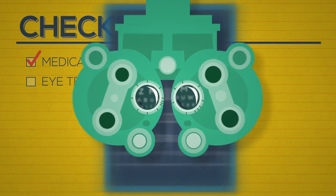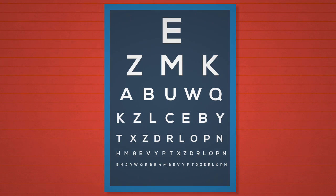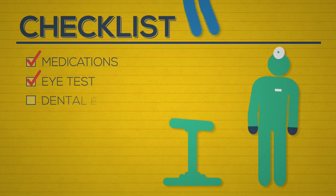Eye test: Opticians are typically not covered under international student insurance plans, so get a checkup before you travel and make sure you have current prescription glasses and contact lenses.